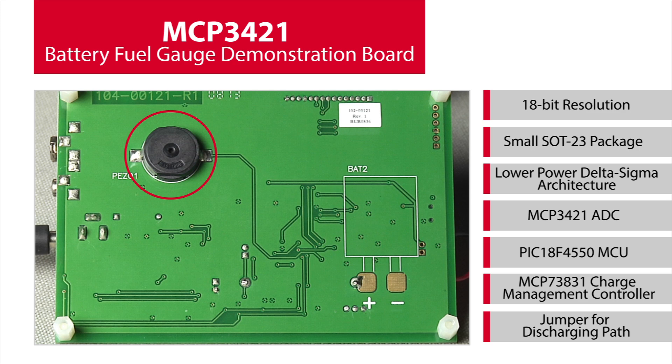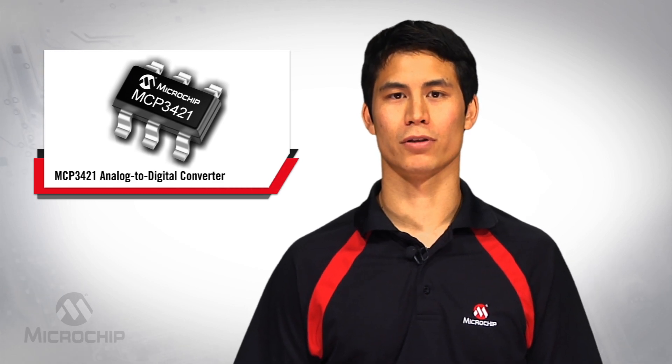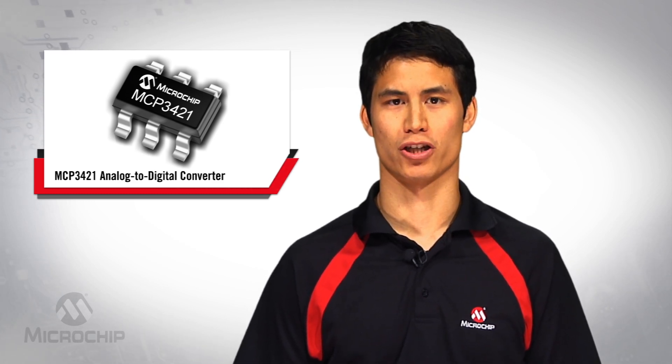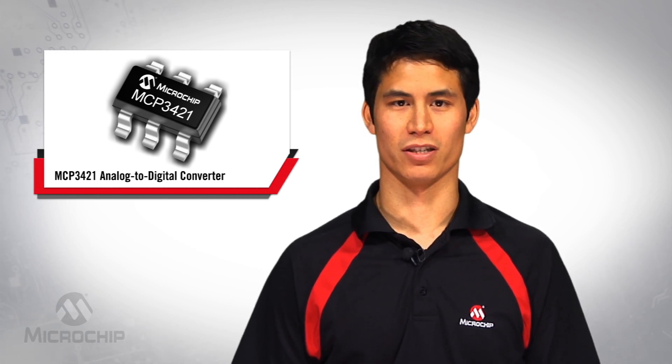and a buzzer on the back notifies the user when the battery voltage drops to 50% of its initial value or if the battery is disconnected. Due to shipping restrictions, the MCP3421 Battery Fuel Gauge Demonstration Board ships with a non-rechargeable AAA alkaline battery and has the battery recharge function disabled.